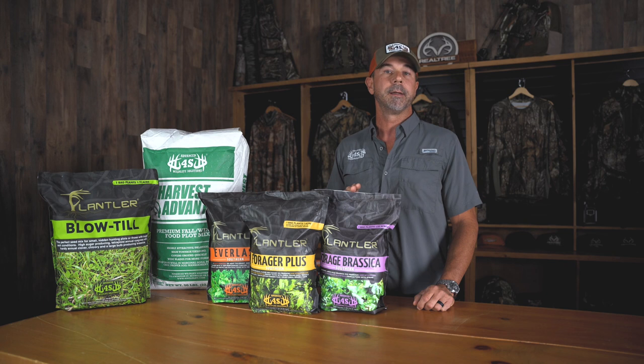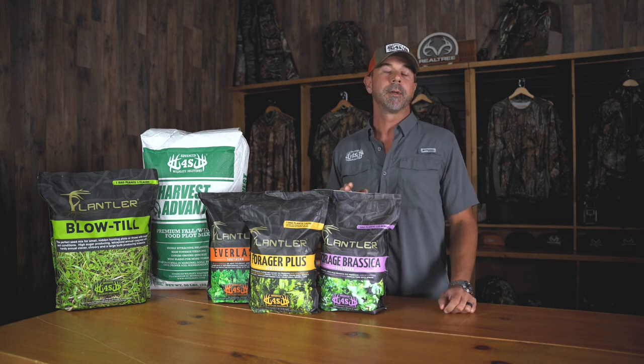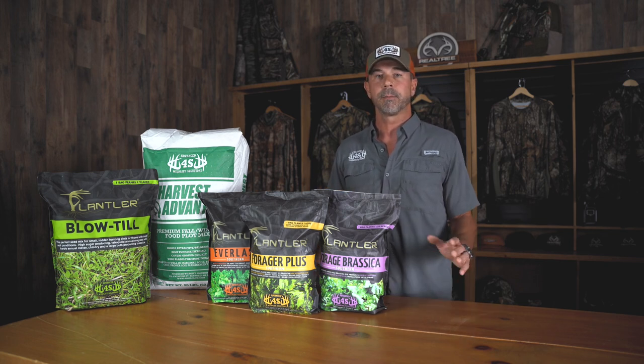You've got your brassica blend here that's got purple top turnip, daikon radish, and a T-Raptor turnip rape hybrid — super good. If you like the big leafy stuff, the big pretty stuff, it's a real good late season recovery blend when there's nothing else to eat in the woods, like here in the south — January, February, March, April, those months.